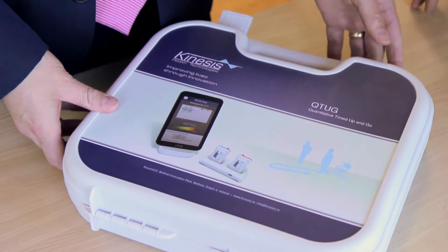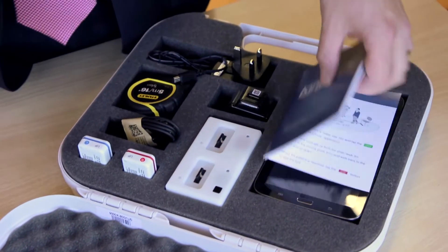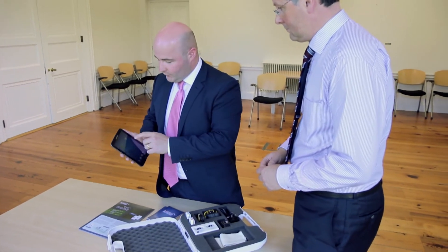Kinesis is a spin-out company of the Trill Centre at UCD. Kinesis has a suite of mobility technologies to assess mobility in older people. Our first product is based on a standard clinical assessment of mobility called the timed up and go test.